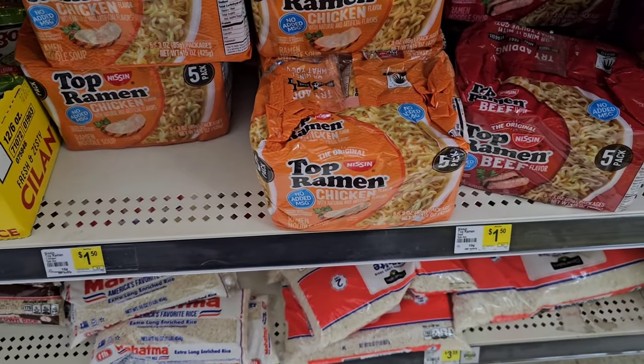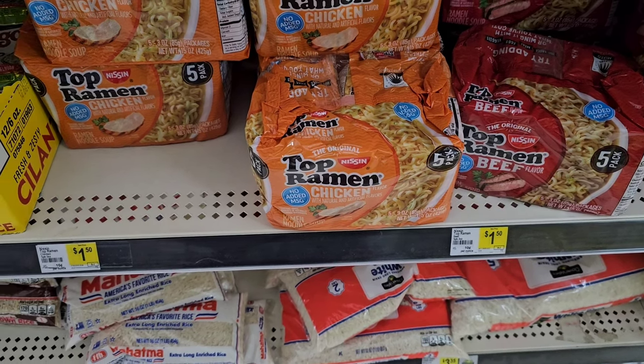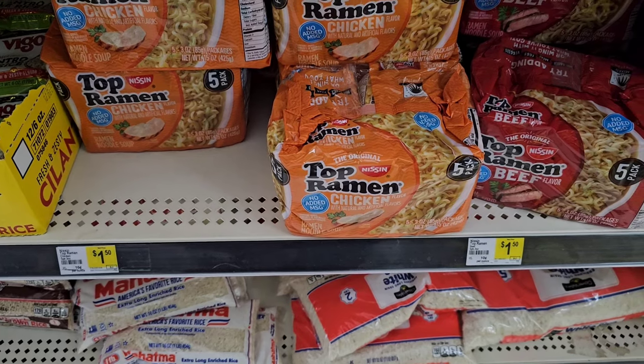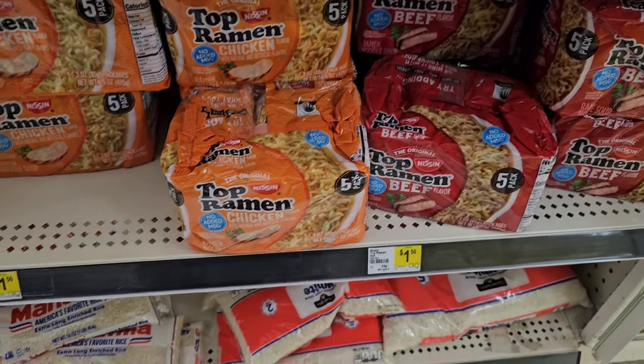Here's something — I know we always get comments on Ramen Noodle. This is the same five-pack they sell at Dollar Tree. They used to be $1.25 here, but I guess they went up to $1.50. Still $1.25 obviously at Dollar Tree.